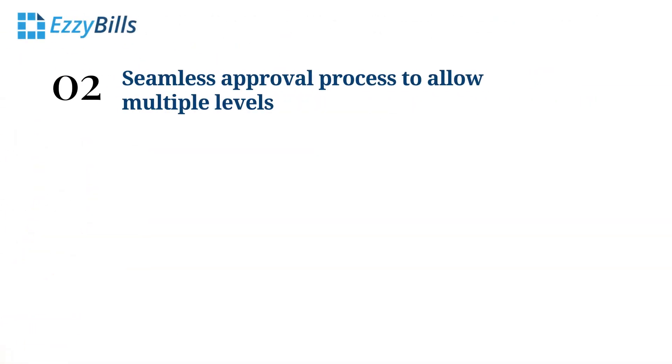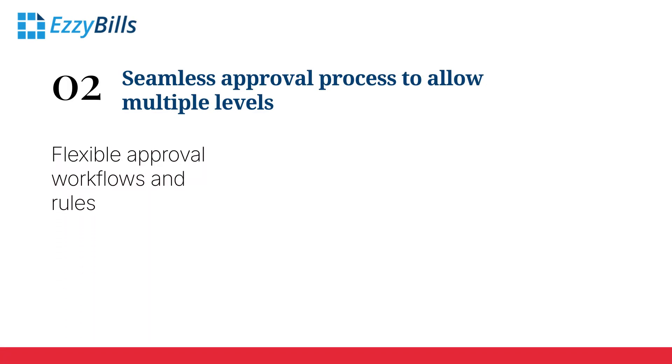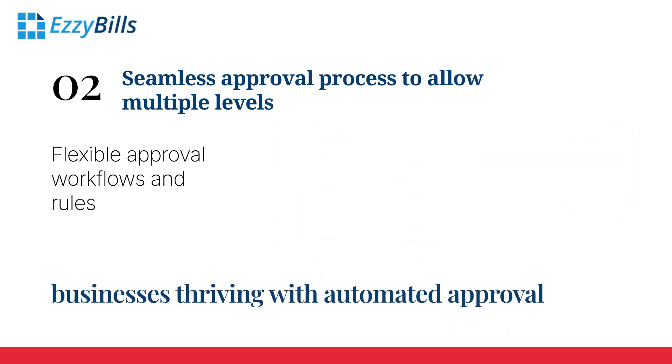With seamless approval processes, accuracy and compliance are ensured. EasyBills understands that every business has unique expense approval needs, so we designed flexible workflows to allow multiple levels and any number of approvers, and diverse rules to adapt to your requirements. Real-world examples show businesses thriving with automated approval to fully replace the process using paper.